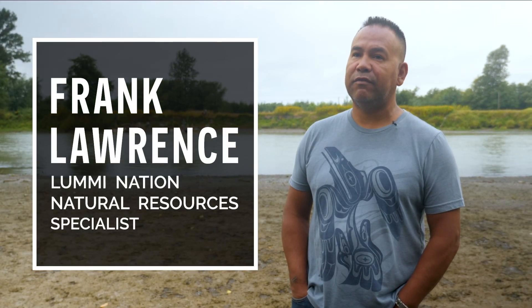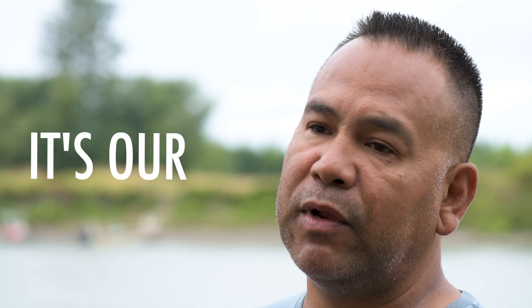I am a fisherman, I am a water person, I am a survivor of the great flood — and it's our way of life.